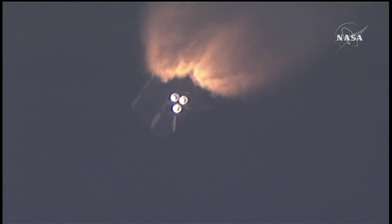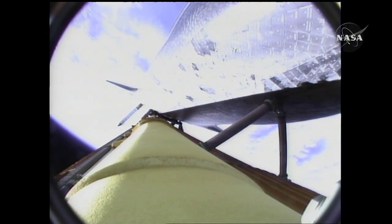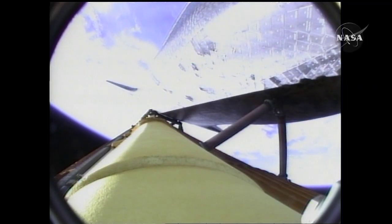We'll be standing by for burnout and separation of the solid rocket boosters. Combined, the twin boosters provide 5.3 million pounds of thrust to propel the orbiter towards space. The booster officer confirms the SRBs or solid rocket boosters have separated two minutes and 20 seconds into the flight. Endeavour flying at 3,100 miles per hour, 37 miles in altitude and 51 miles downrange.